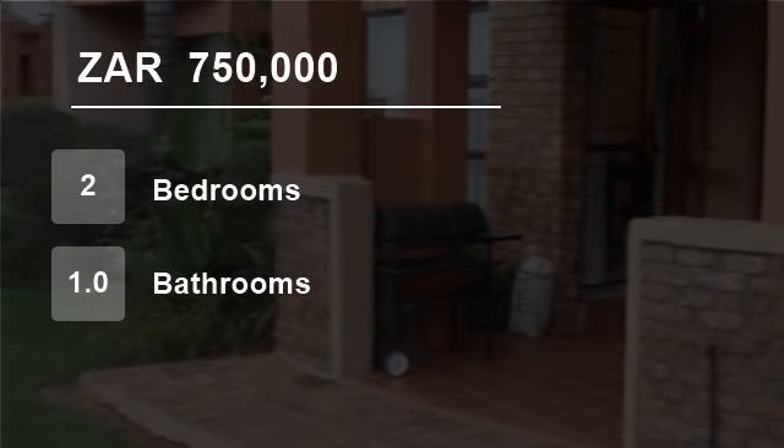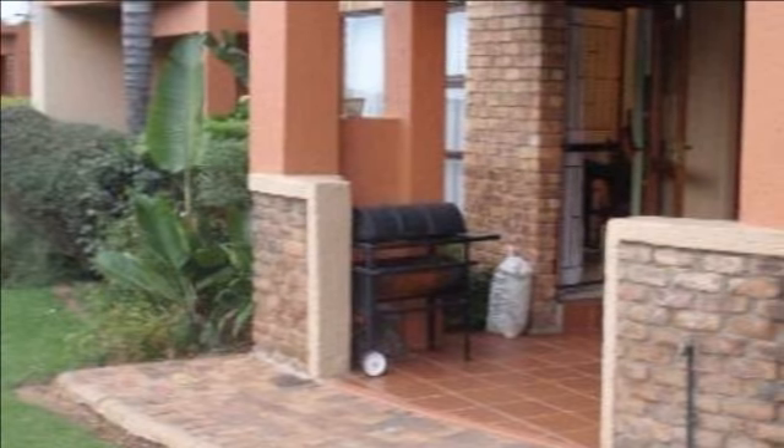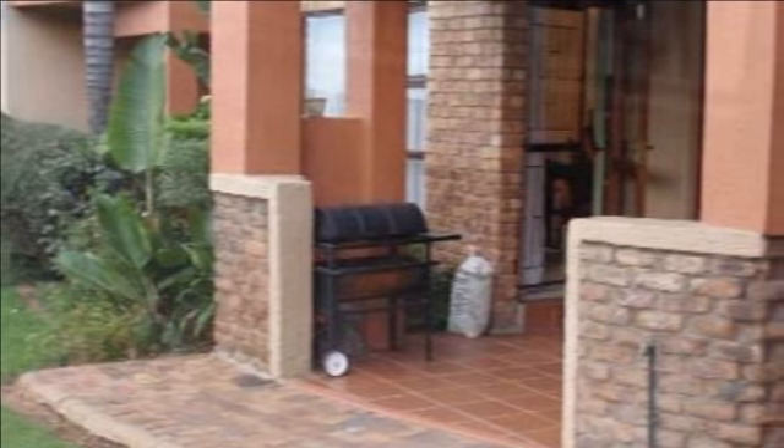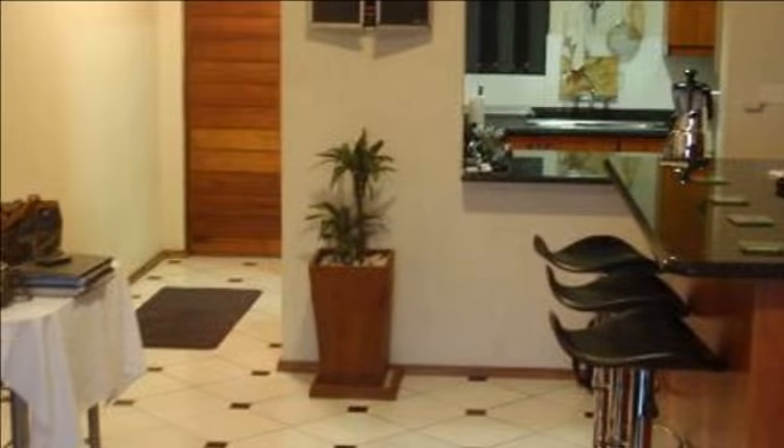Welcome to this two-bedroom townhouse for sale in Bassonia, Johannesburg South, South Africa for R750,000. A Germina Secure, sought-after complex in the south of Johannesburg, Bassonia.